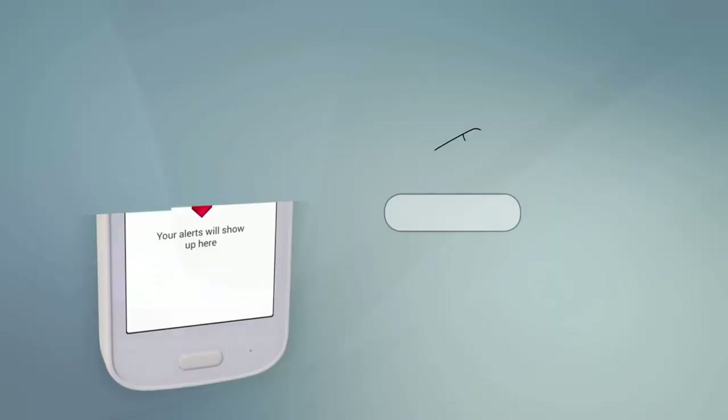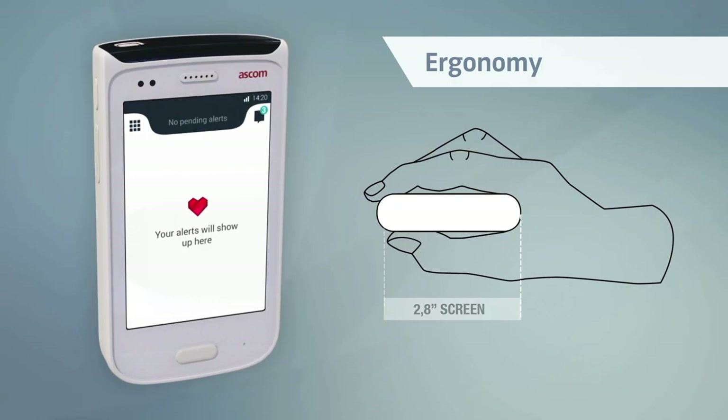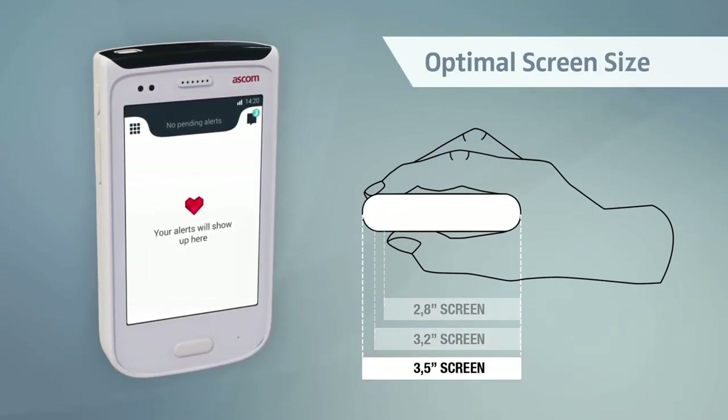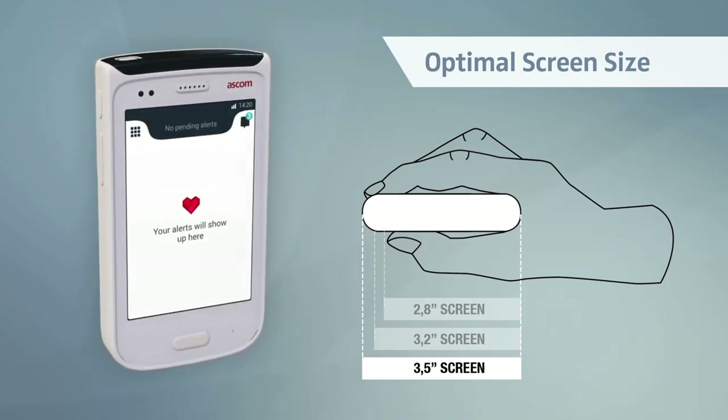Independent studies also show smaller screen sizes to be most optimal for single-handed use. So we designed a compact device with ergonomic curvature that works well in almost any hand. Its front display is a purpose-built three and a half inch multi-touch screen, protected by Corning Gorilla Glass.